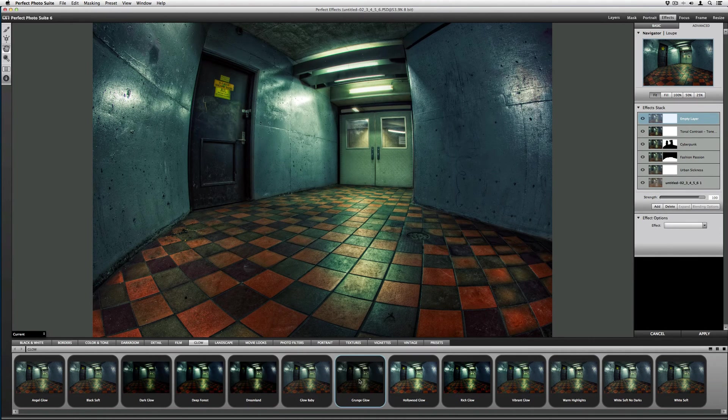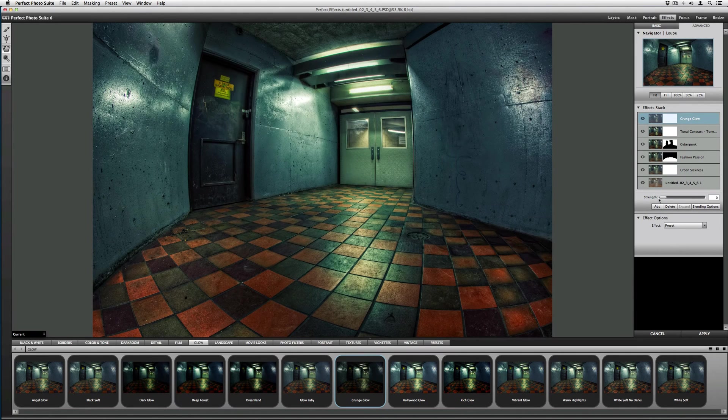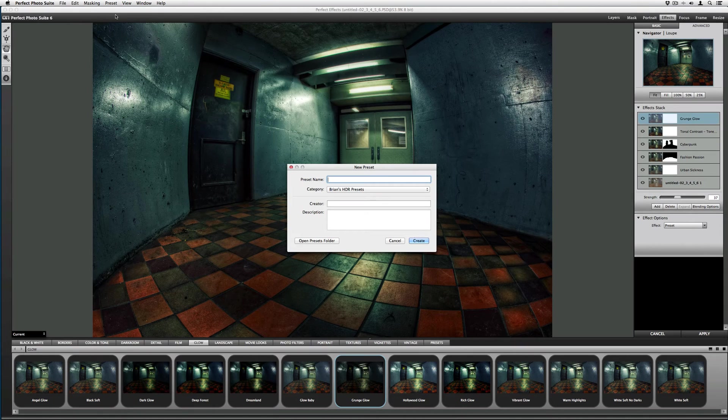Then I'm going to add a glow. Let me see what Grunge Glow does — very awesome, gives me a very video game feel. Bring it to zero, something like that, hit Apply. I'm actually going to save this as a preset because it's pretty cool. We'll call this 'Great for Underground Grungy Scenes.'